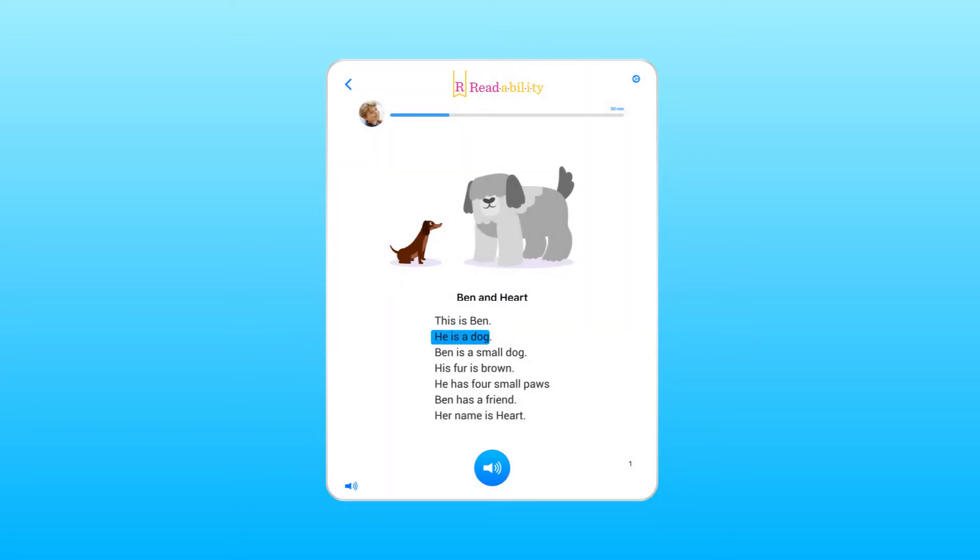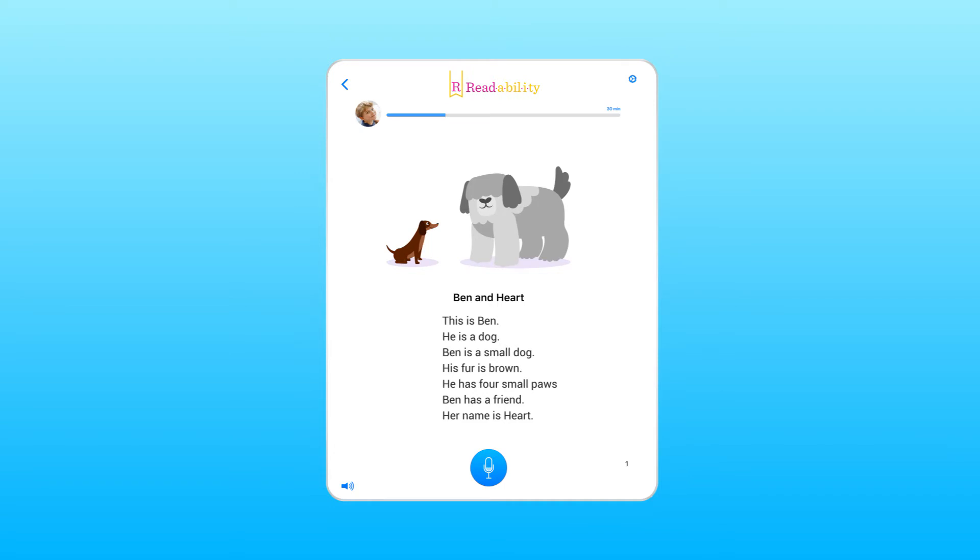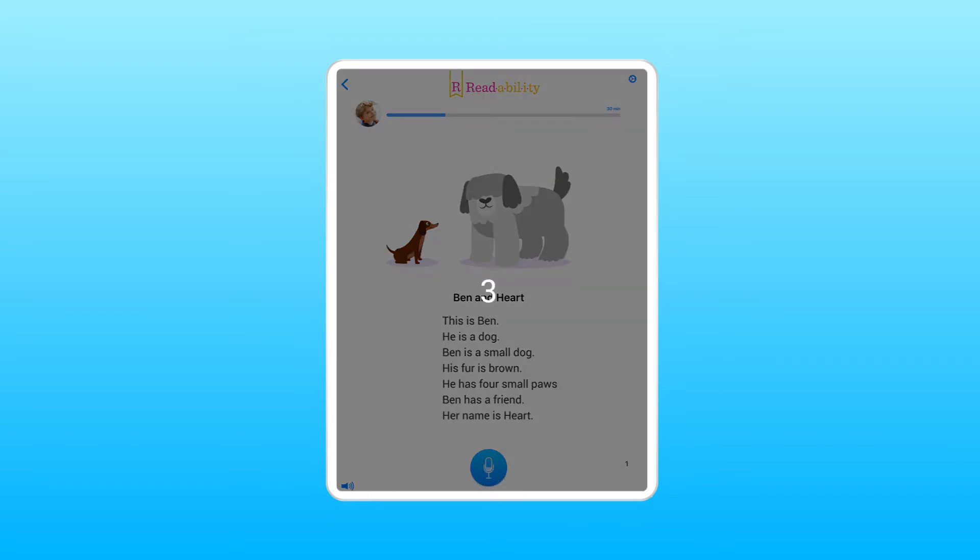This is Ben. He is a dog. Ben is a small dog. ReadAbility's interactive tutor helps your child improve their reading level and gain confidence in their reading skills.